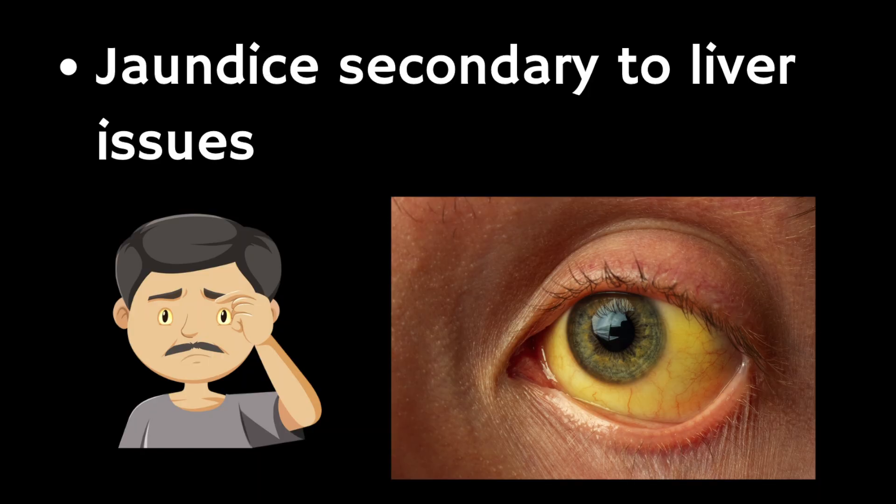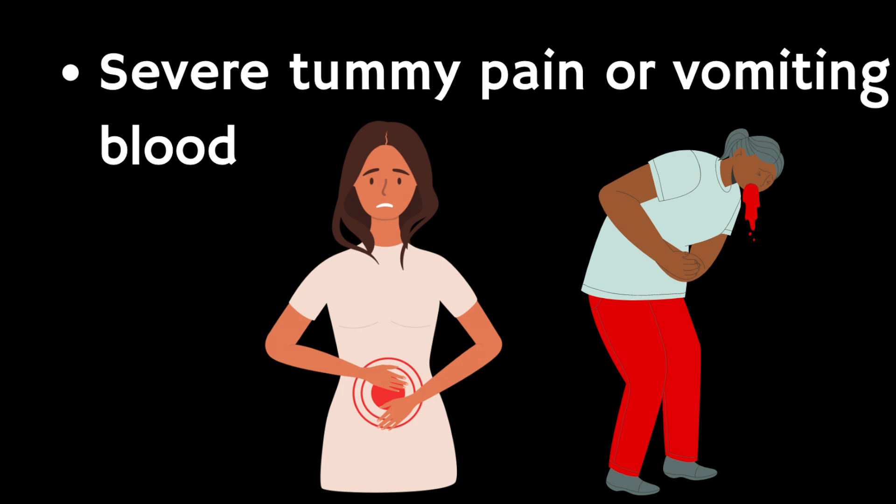Serious side effects are much less common, occurring in around one in a hundred people. These can include possible liver problems — you might notice yellow skin (jaundice), the whites of your eyes turning yellow, pale stools, or dark urine. Severe stomach pain with vomiting — especially if there is blood in the vomit, black stools, or something that looks like coffee grounds in vomit — can be a sign of a stomach ulcer and requires urgent medical attention. Very rarely, muscle weakness, cramps, or pains can be signs of muscle and kidney problems. Also very rarely, high temperature with very stiff muscles, sweating, confusion, and hallucinations can be signs of neuroleptic malignant syndrome. Please seek urgent medical attention if you develop any of these serious side effects.